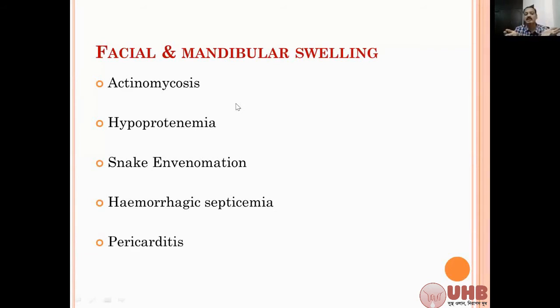Unless it is snake envenomation, which is sudden onset and pitting pressure will be there. In hypoproteinemia, jowl edema will be there - soft fluctuating swelling in the dependent part. In hemorrhagic septicemia (HS), there will be hard swelling in the throat region and submandibular region with congested mucous membrane, respiratory distress, and submandibular edema with jugular vein engorgement.